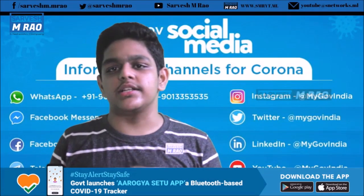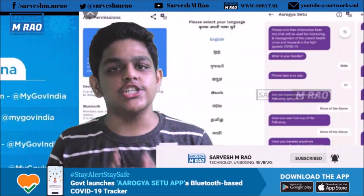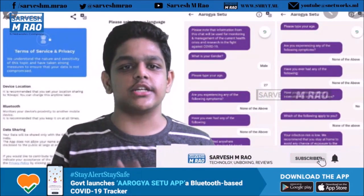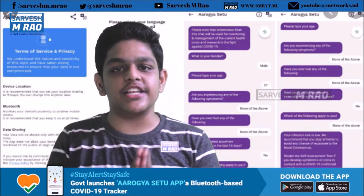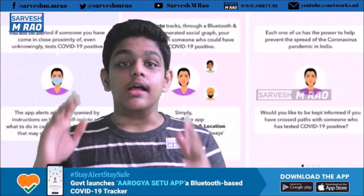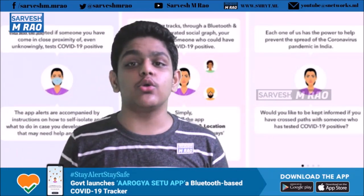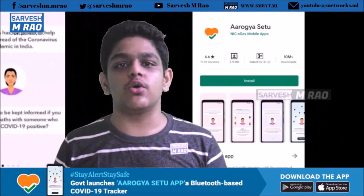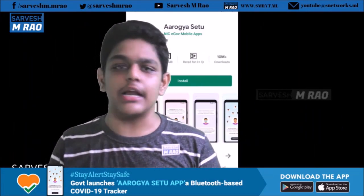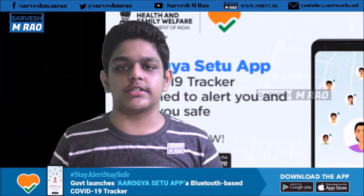Luckily, the Government of India has come to our rescue. Arogya Setu, a mobile app developed by the National Informatics Centre under the Ministry of Electronics and Information Technology, Government of India, is developed to connect essential health services with the people of India in our combined fight against COVID-19. The app is aimed at augmenting the initiatives of the Government of India, particularly the Department of Health, in proactively reaching out to and informing users regarding the risks, best practices, and relevant advisories pertaining to the containment of COVID-19. In this video, we will know more about this app.